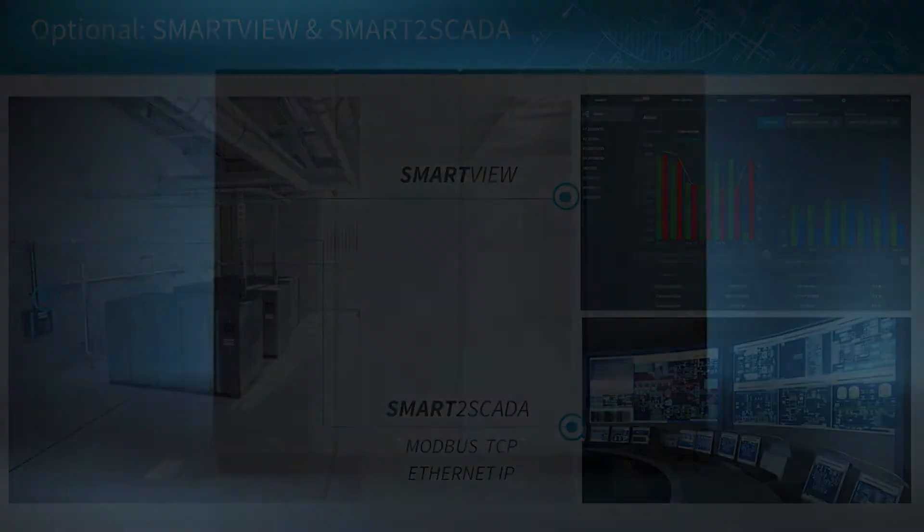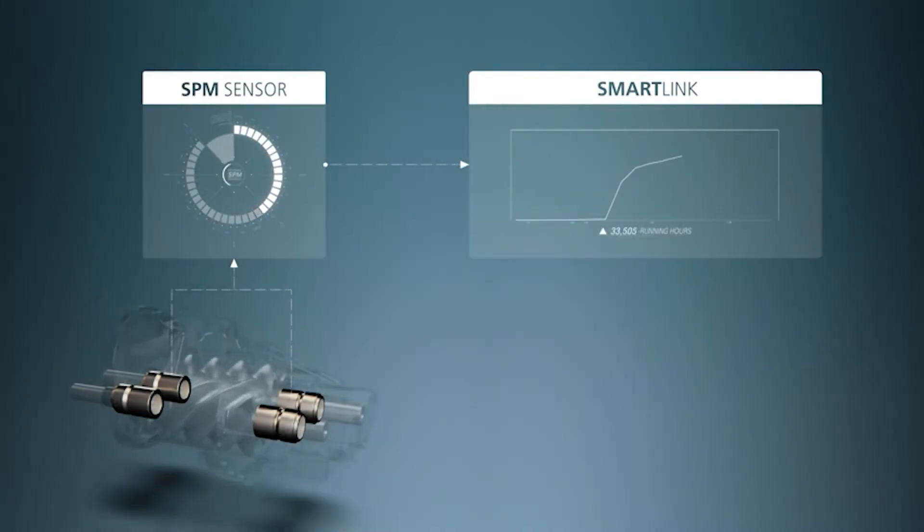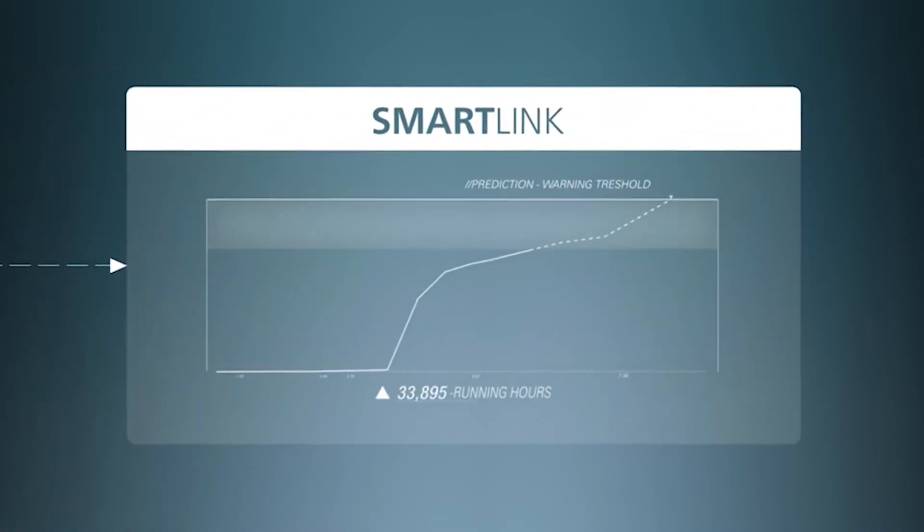You can also monitor your aeration system remotely via SmartLink. SmartLink provides peace of mind that your aeration system is operating smoothly, even while you're away.